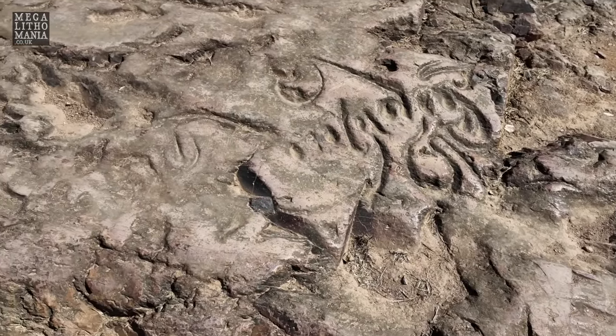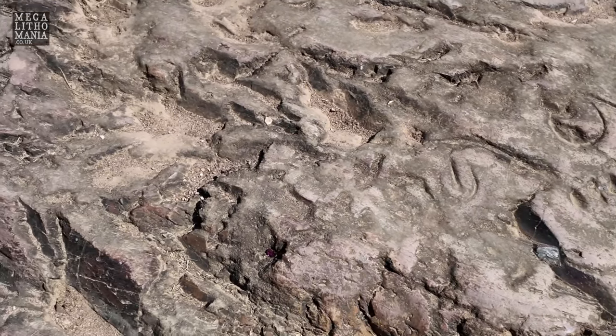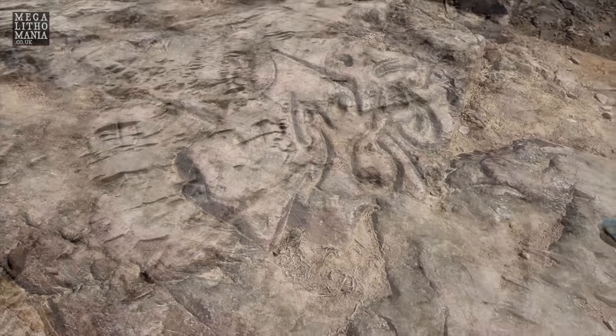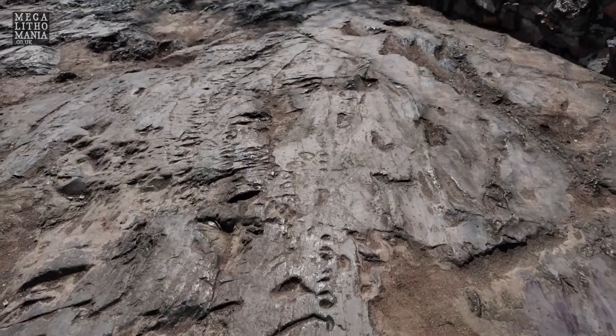Someone says they're Pali, but it's unclear — no one has been able to decipher these. I'm going to hand this over to JJ to see what she says, because these are definitely something to do with the cart ruts. We have yet more carvings just here, going along to the far end.